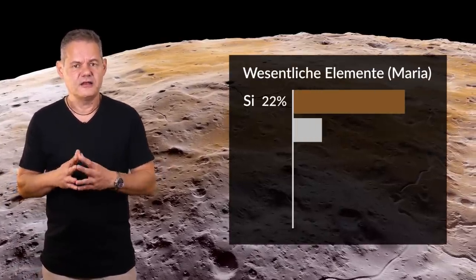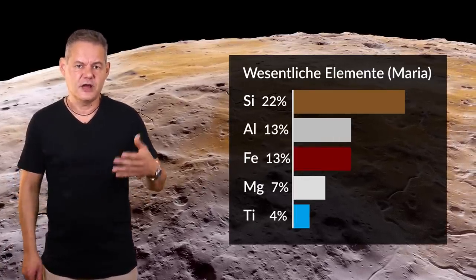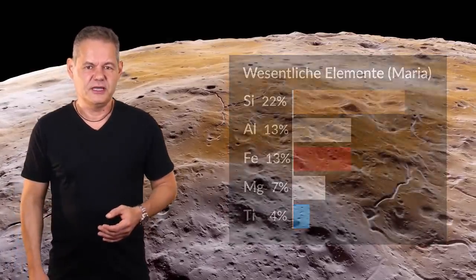Was gibt es denn sonst noch in der Mondkruste zu holen? Die obere Schicht besteht zu großen Teilen aus Silikaten. Andere wichtige Elemente sind Aluminium, Eisen, Magnesium und Titan. Wir finden auch Gold und Platin. Die Zusammensetzung ist unspektakulär und lässt Mondbergbau wenig profitabel erscheinen, da alle diese Elemente auch auf der Erde vorkommen und der Abbau hier um Größenordnungen leichter ist.